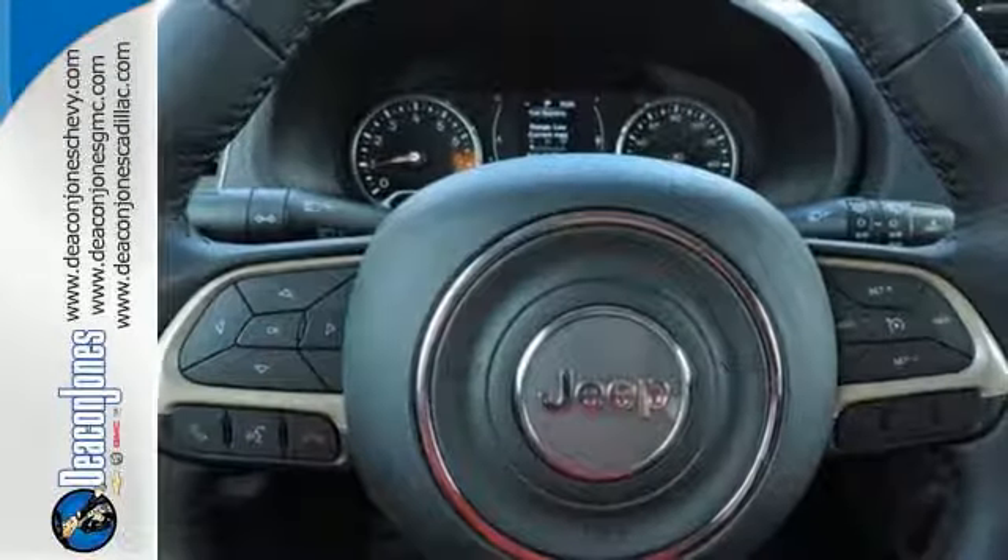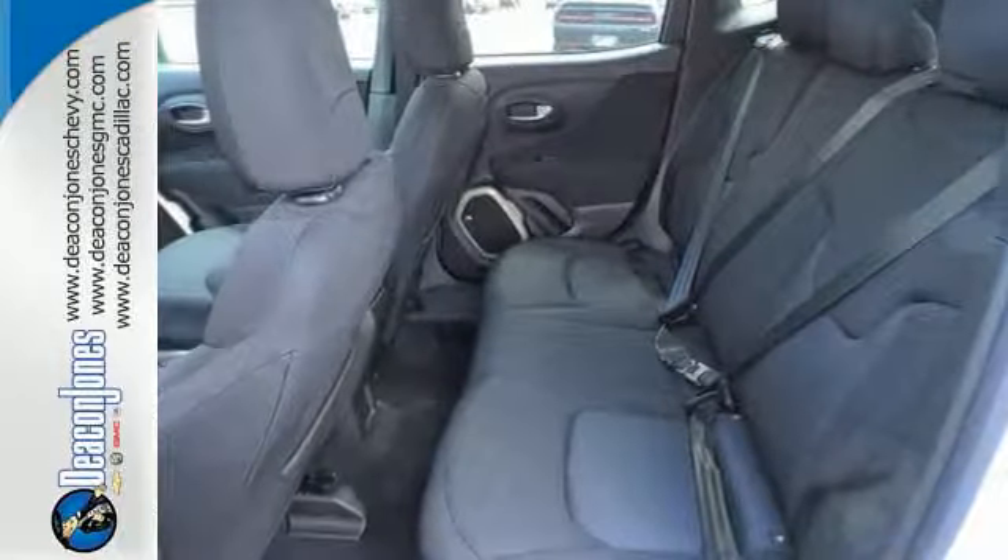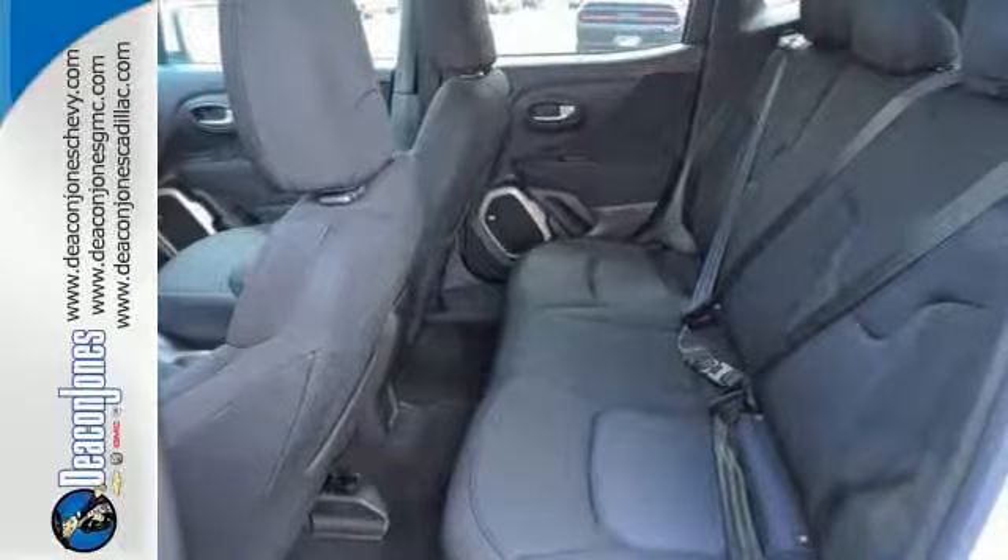You'll stay charged up and entertained with the auxiliary power outlet and media hub. Safety features in abundance ensure stability even on unpaved roads.